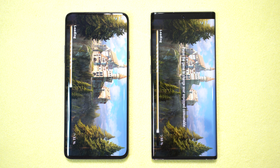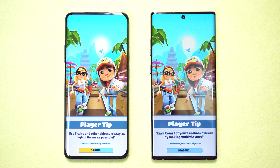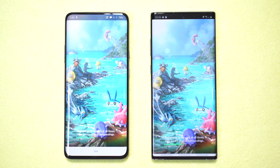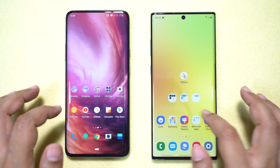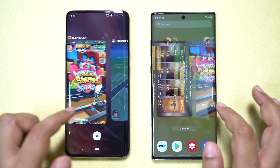In Brothers in Arms 3, the Note 10 Plus is the winner. Next, Subway Surfers — OnePlus is back as the winner, which is somewhat disappointing for Samsung Note lovers. Worth reminding that I have the Samsung Exynos variant, which might be a factor, though the Exynos 9825 is very close to the Snapdragon 855. Pokémon Go — OnePlus is the winner again. In the gaming department, the 2019 Samsung Note loses big time to the OnePlus 7 Pro.